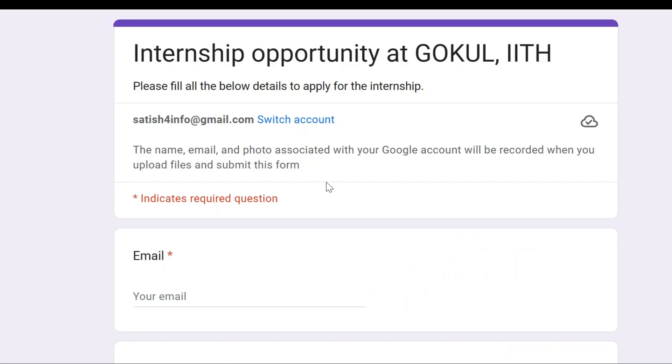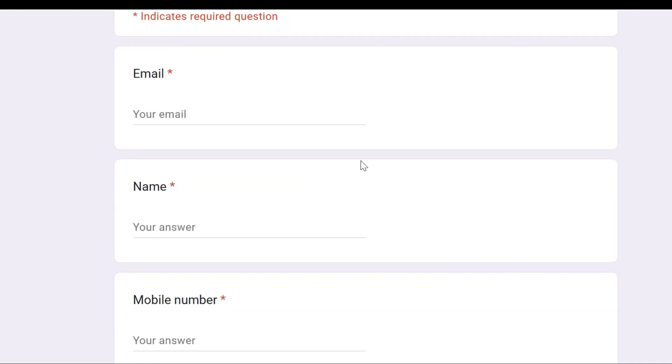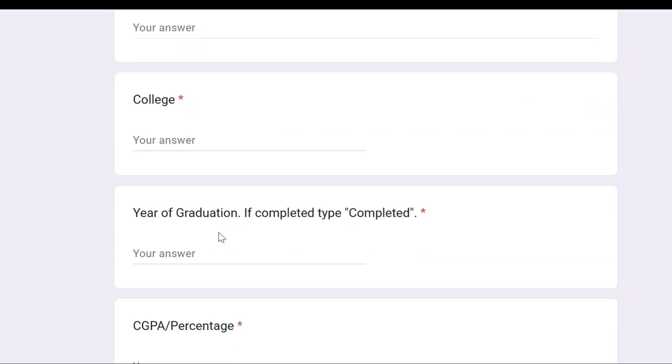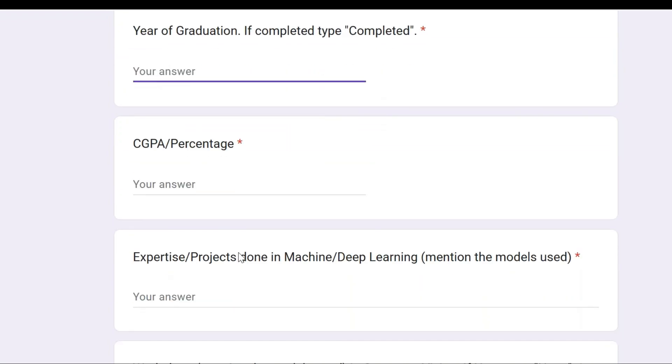When you click on the form, it will be redirected to a Google Form. Here you need to enter your mail ID, name, mobile number, address, college, and year of graduation. If you have already completed your degree, type 'completed'; otherwise, enter the year in which you are going to complete your graduation. Then enter your CGPA.